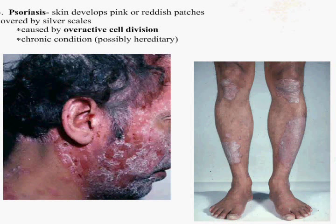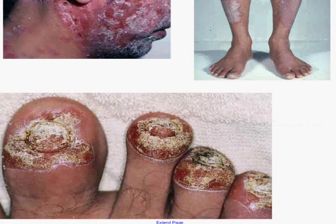Here's psoriasis. It is overactive cell division. You have the real silvery scale. It's just the division in the stratum basale that divides and divides and divides, so it ends up causing this excess skin.